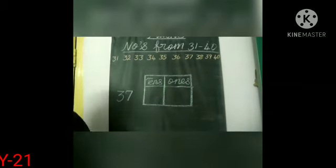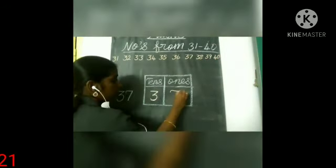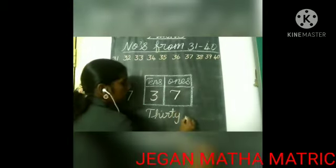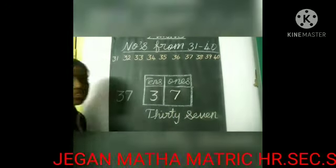The next number is 37. In 37, we have three tens and seven ones. And what's the spelling of 37? T-H-I-R-T-Y, 37, S-E-V-E-N, 7 — 37.